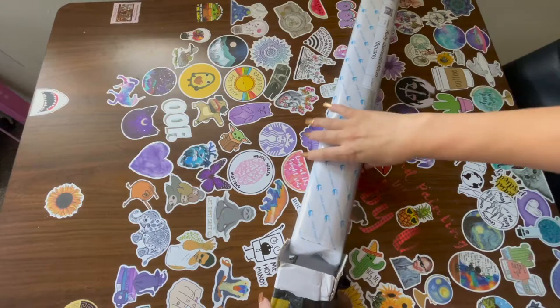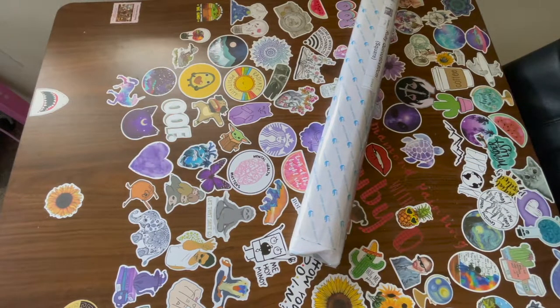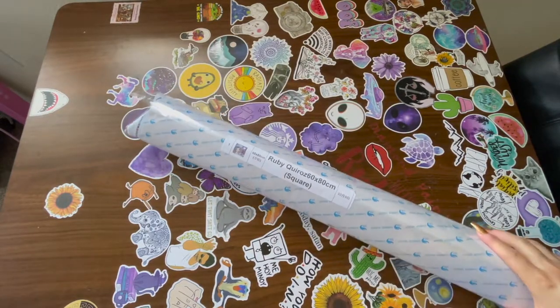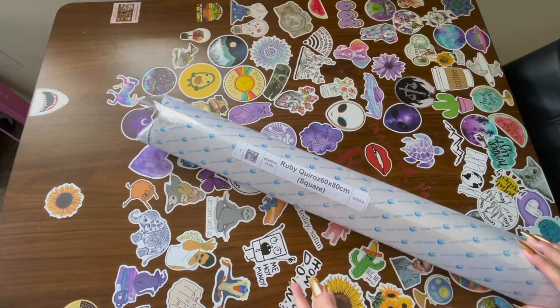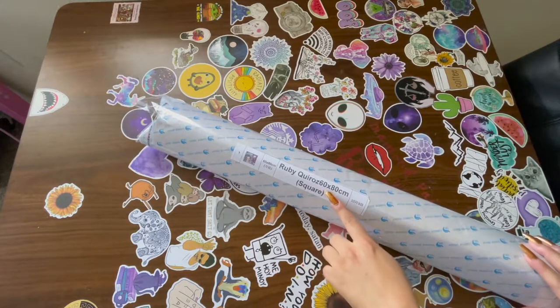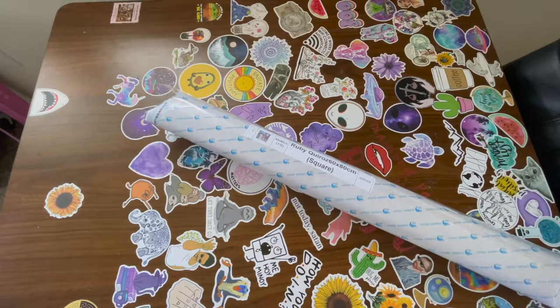Let's get this diamond painting! So, 60 by 80 centimeters. Let me tell you something — when I first ordered this, I wasn't even paying attention to the size, and then after I paid, I was like, 60 by 80. I was like, oh man. But I love big diamond paintings, so this is perfect.